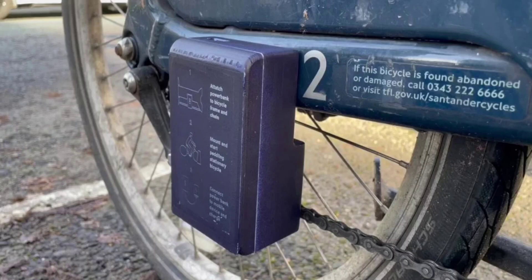The device, called My Power Bank, is designed to be attached to the chain of any Santander bicycle in London. As the bike is pedaled, the charger generates electricity using a tiny pedal-powered generator, and around 25 minutes of pedaling is enough to fully charge a phone.